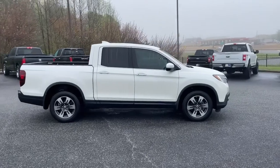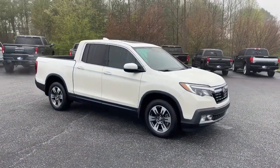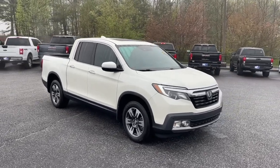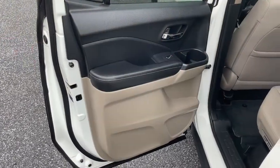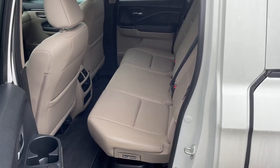Navigation system, keyless entry, sunroof/moonroof, fog lamps, blind spot monitor, electronic stability control, seat memory, intermittent wipers, universal garage door opener, trip computer.